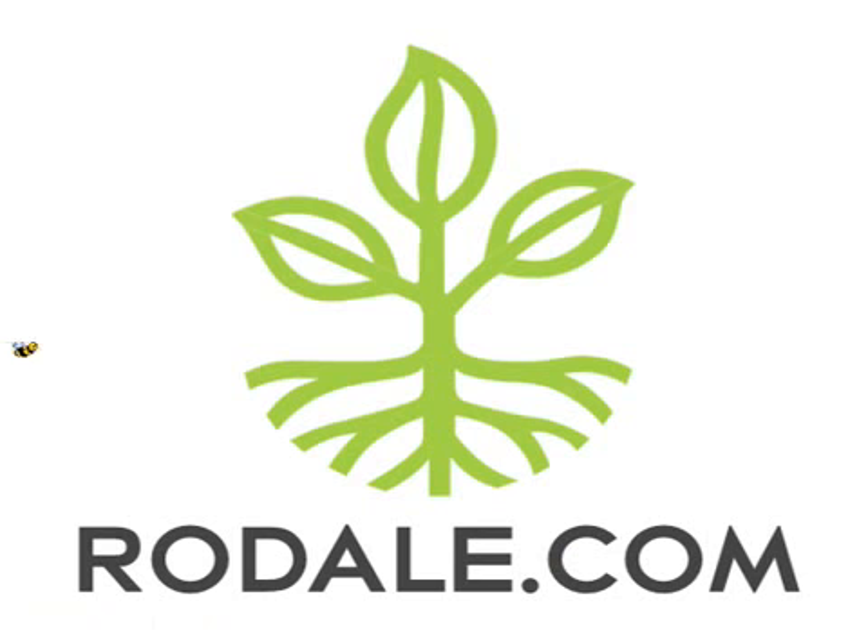For more news and information about healthy living on a healthy planet and more oatmeal recipes from the Rodale Recipe Finder, check out Rodale.com.